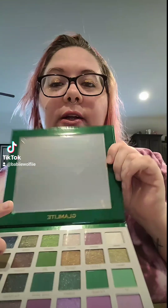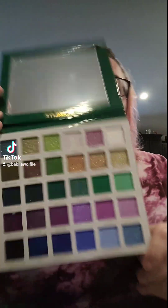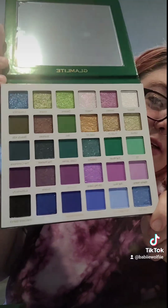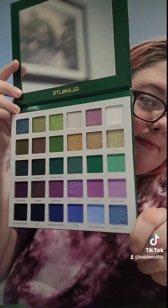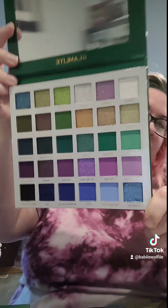On the back it just has the ingredients and stuff, and then here we go — we're gonna open this together. These colors, oh my gosh! Those shimmers — I can't wait to use them. I'm a sucker for some good shimmers.